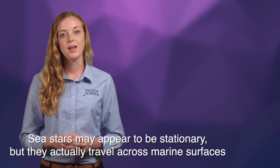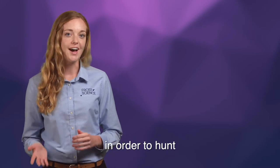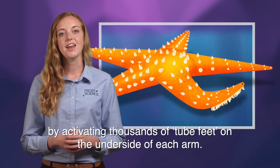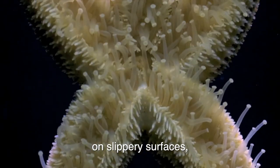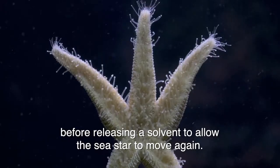Sea stars may appear to be stationary, but they actually travel across marine surfaces in order to hunt by activating thousands of tube feet on the underside of each arm. These tube feet can secrete a special substance to allow the sea star to stay in place on slippery surfaces, before releasing a solvent to allow the sea star to move again.